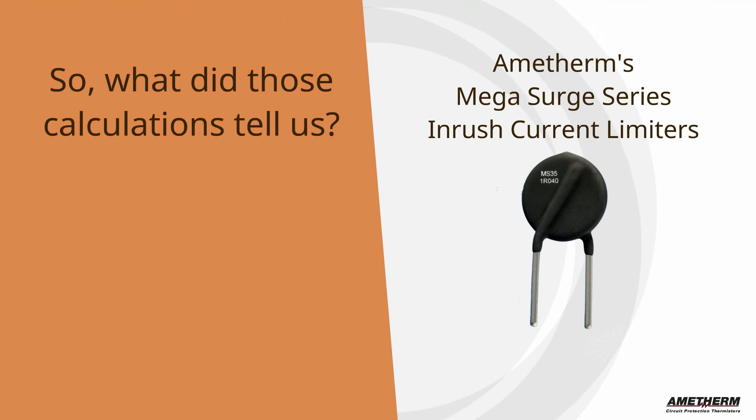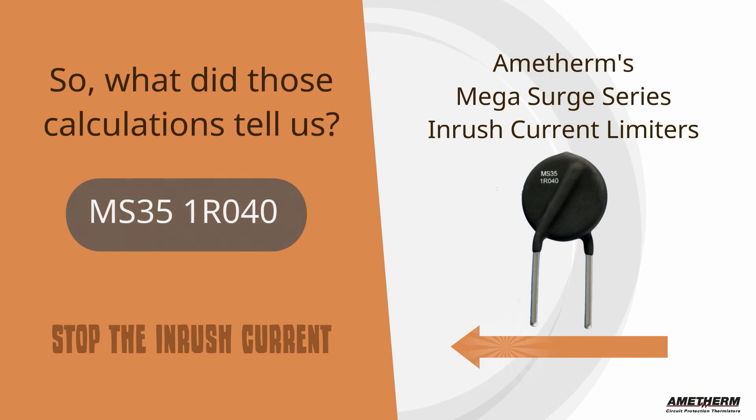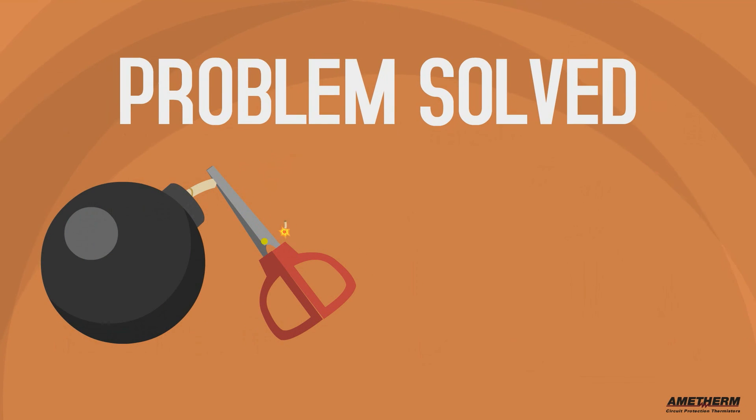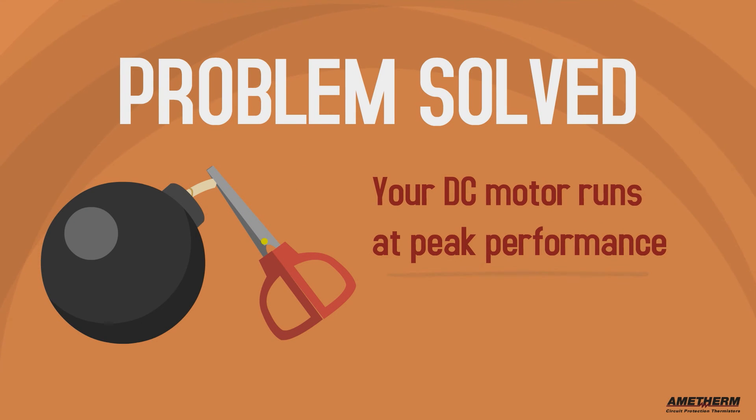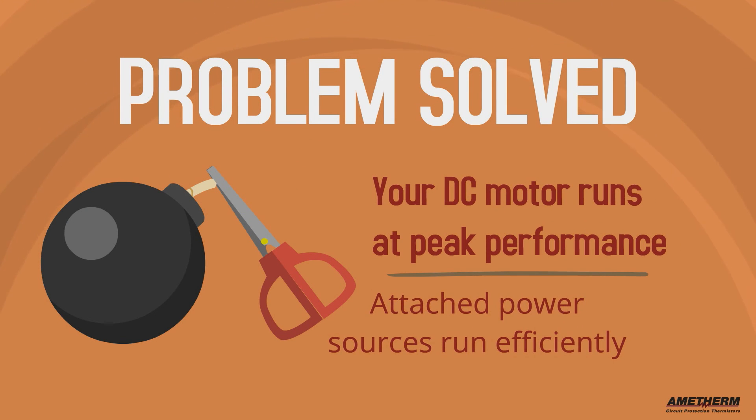So what did those calculations tell us? That our inrush current limiter MS35-1R040 is the right component for this application. Problem solved. Your DC motor runs at peak performance and the attached power sources run efficiently.